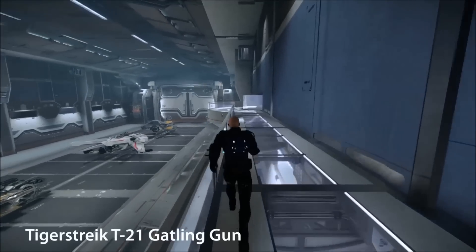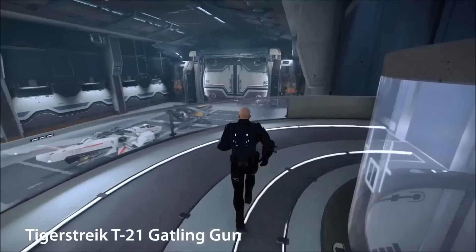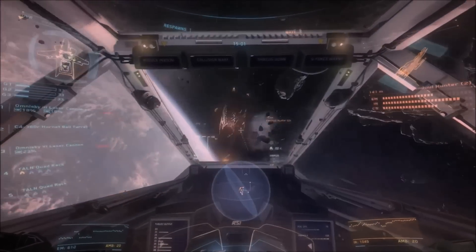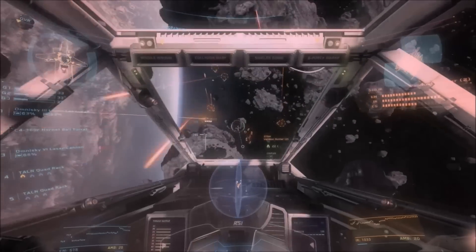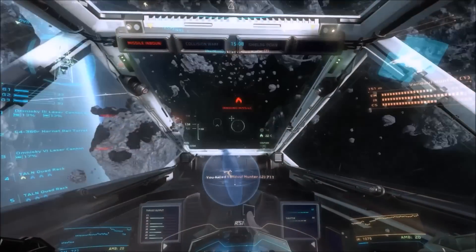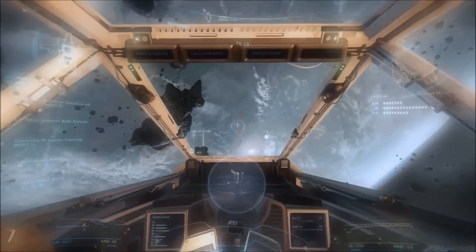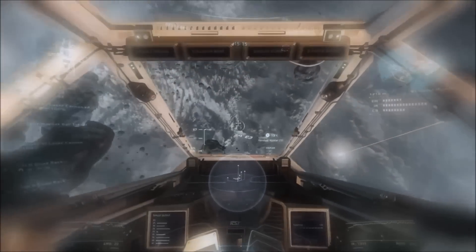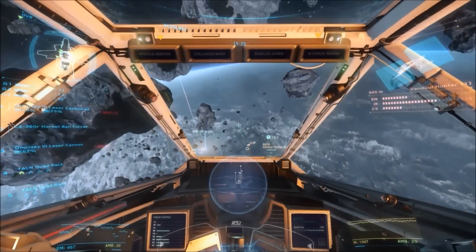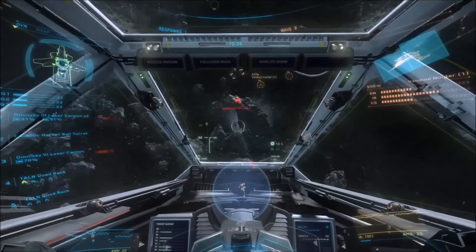The Tiger Strike T21 is currently only available as the gimbaled nose gun on the Avenger — it's exclusive to the Avenger currently. It has a very fast fire rate, excellent max range, average damage per hit and average bullet travel time, but an amazing damage per second profile. It does take a bit of skill to use and can have some heat problems if you're firing a lot. You need to make your modest ammo supply count, but once you get used to the way Tiger Strike fires, it is one of the best weapons in the game currently in my opinion.